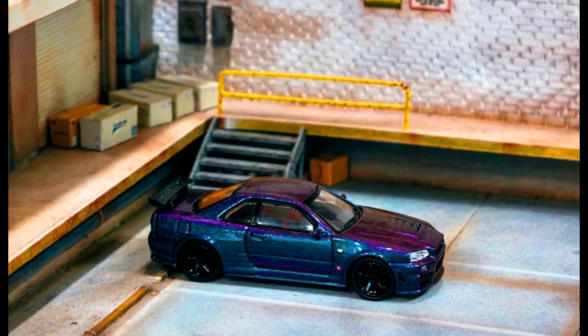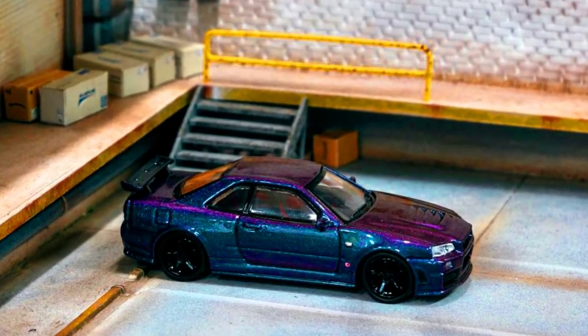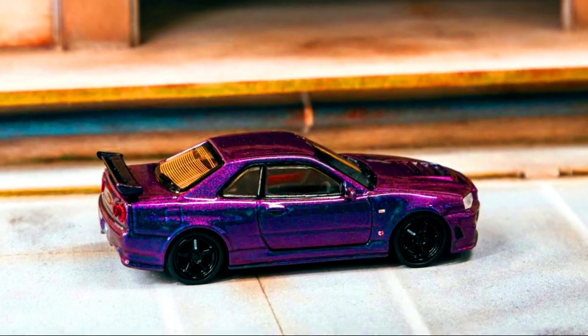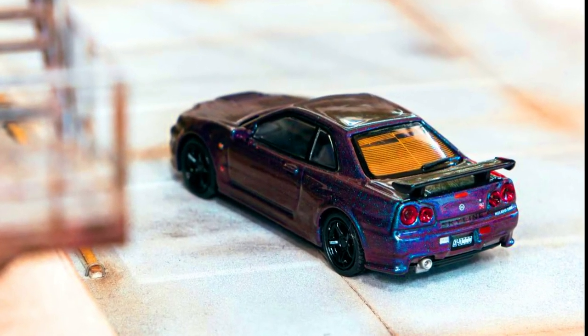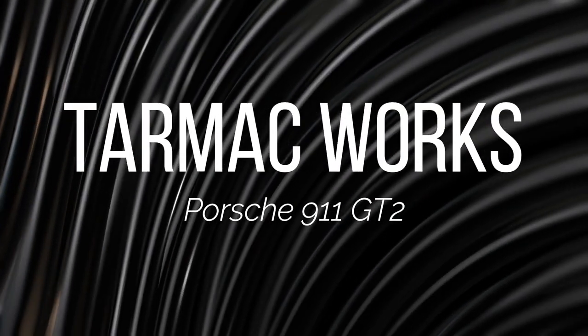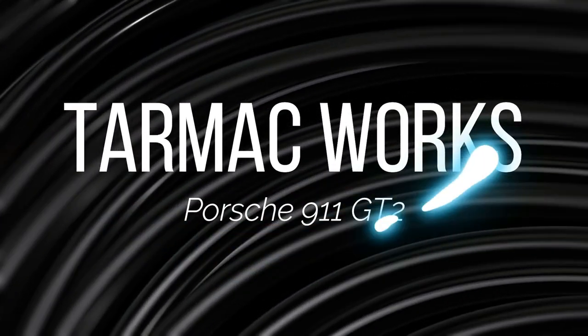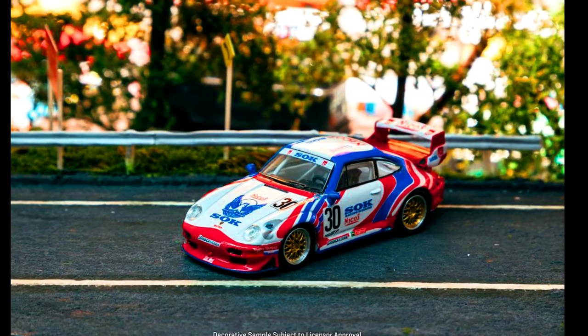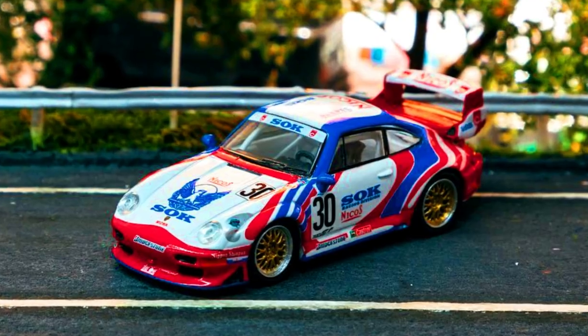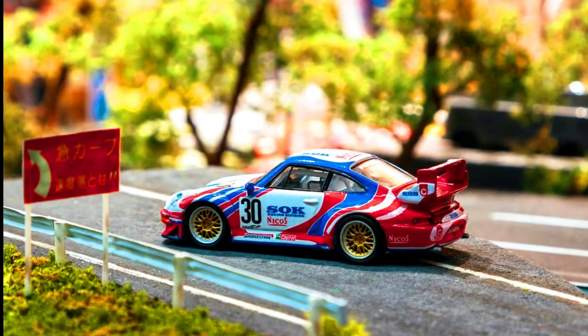A sneak peek of a pair of fantastic 1:64 scale models by Saiko official, including the new tooling of the Nissan GT-R R34 Z-Tune in a beautiful color with complete black wheels. Another great model by Tarmac Works: a Porsche 911 GT2 in a SOK livery with number 30 decals on the sides.